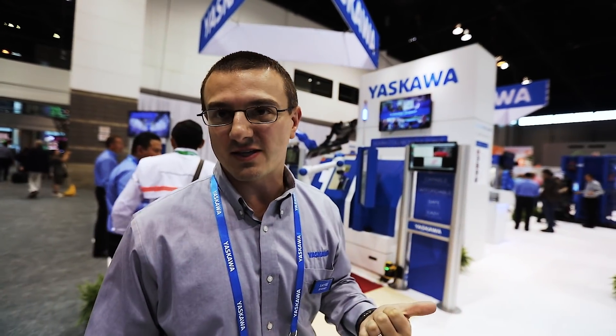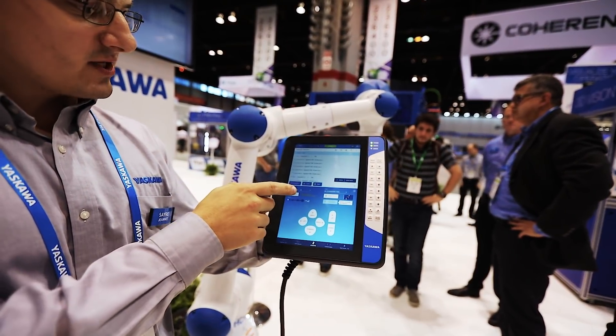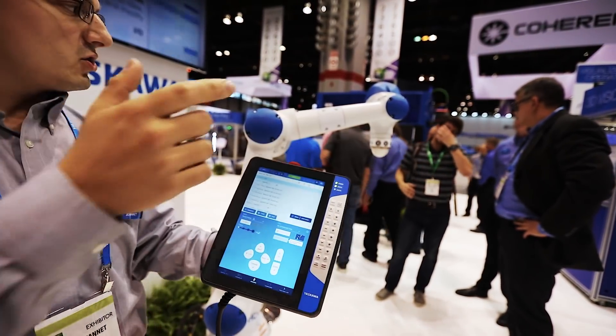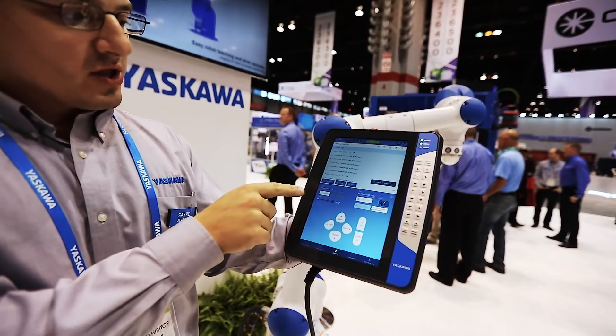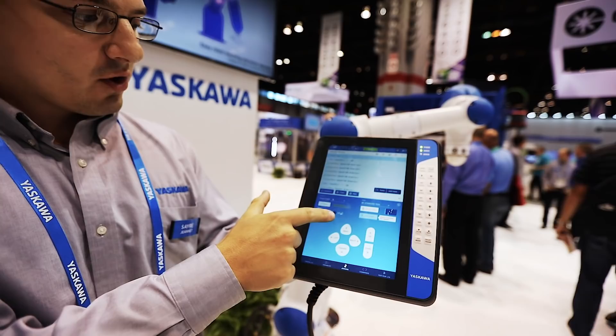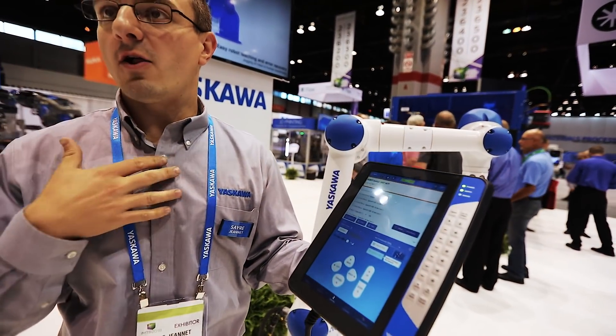The most exciting product to me is the new SmartPendant that we just announced. We have this new patented SmartFrame technology which takes the orientation of the pendant and uses that to jog the robot. Now you just have to say you want the robot to move towards you, away from you — all of those motions will follow me.